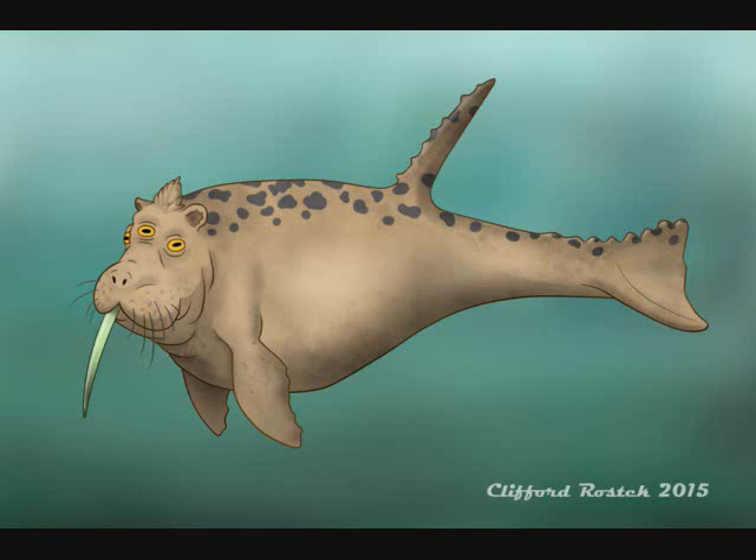In some cases it has two humps, in other cases it has a fin, in other cases it has flippers, and if you can believe it, in some accounts it also has three eyes and very large sharp teeth. The point is, everyone who has seen this creature has given it different characteristics, so there's no single consistent description of this creature.